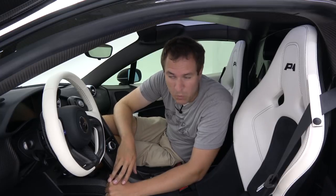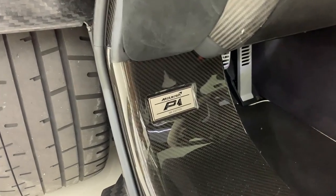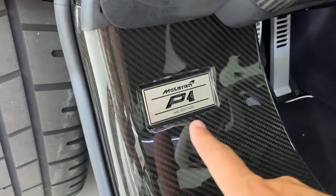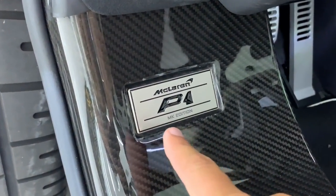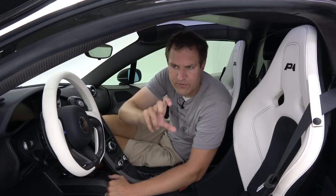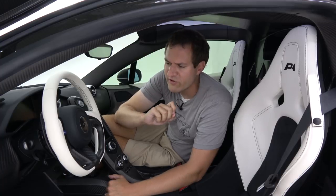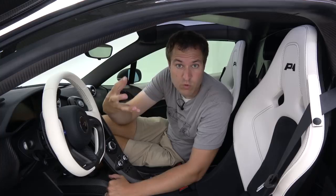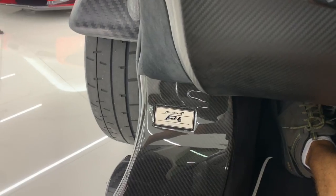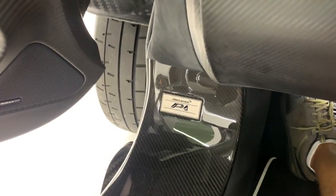Moving on to the interior of the P1, one of the very first things you notice when you open the door is this little plaque to the left of the driver's footwell in the door sill. It says McLaren P1, and then it says MK Edition for Manny Koshbin, the owner of this car. Interestingly, this plaque actually gets covered up when the door is closed, so you can't even see it when you're driving.